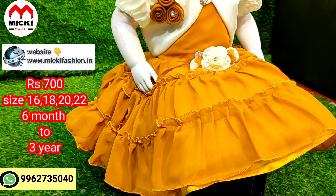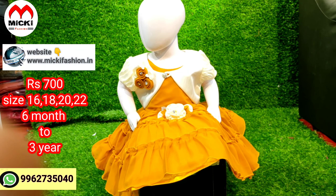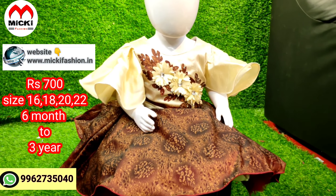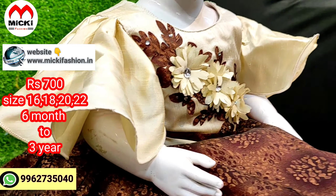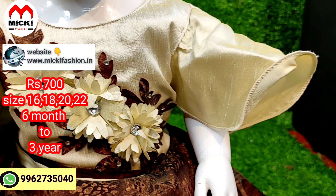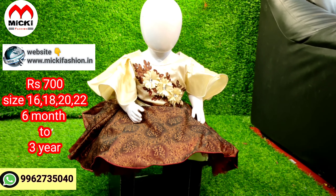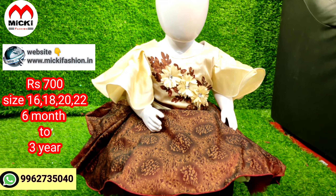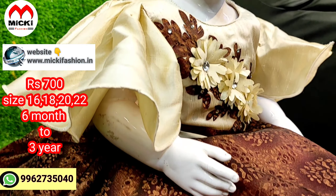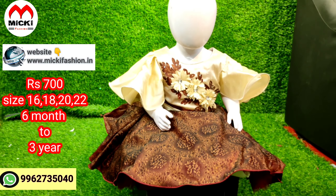The price cost is just 700 rupees, sizes 16 to 22 from 1 year to 3 years. Next design is brown with cream combination. This is a ball gown with bell sleeves and flat designs. The combination is attractive. Price is 700 rupees, sizes 16 to 22. This is a unique collection with can-can lining fabric — very cool.